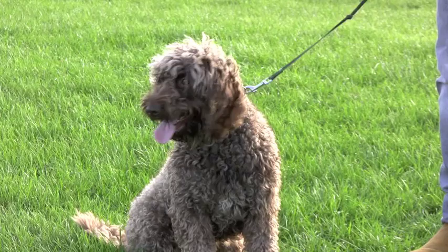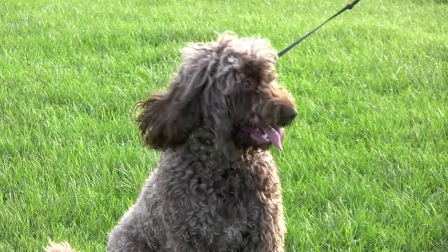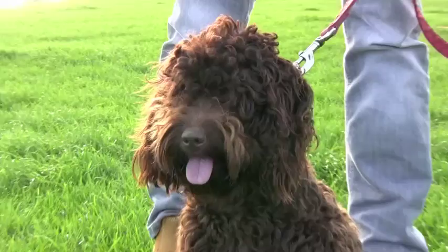As shown by Twiglet here, who is a year old, their coats tend to be more tousled, reflecting a combination between the relatively short and tightly curled coat of the poodle, contrasting with the longer coat of the cocker spaniel.